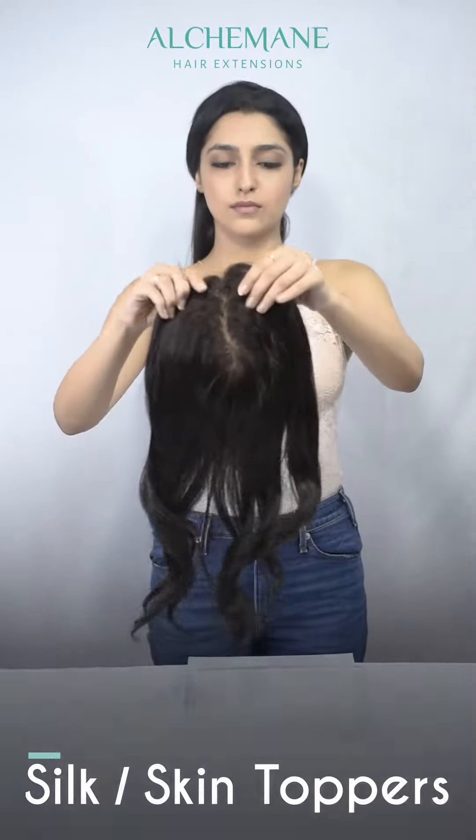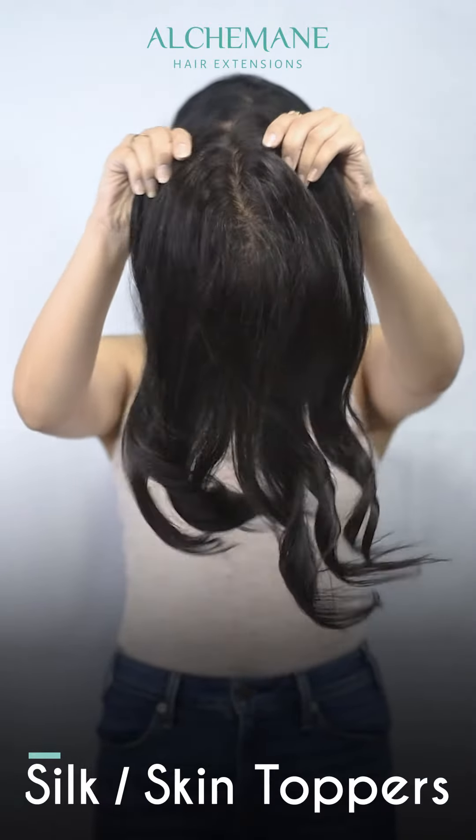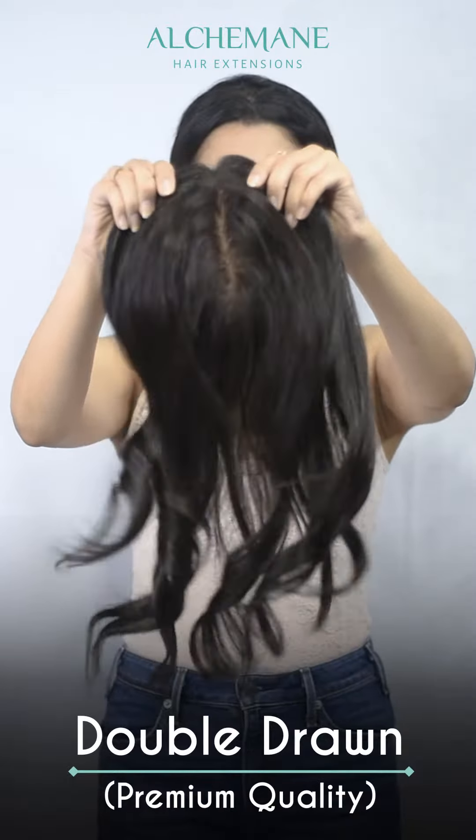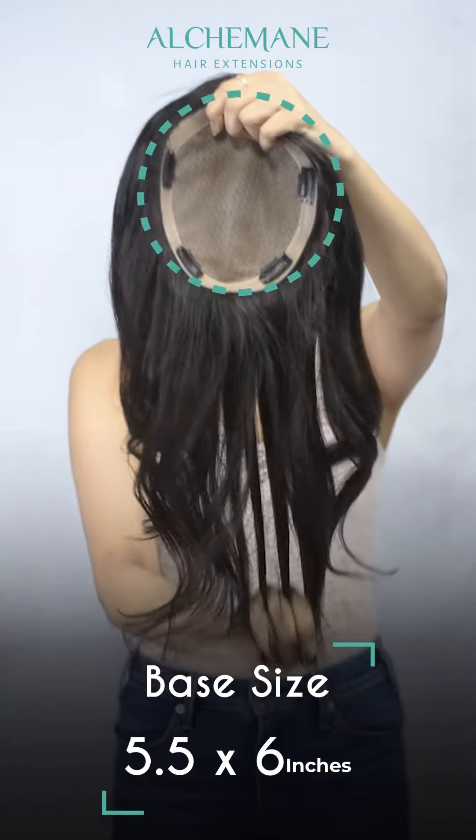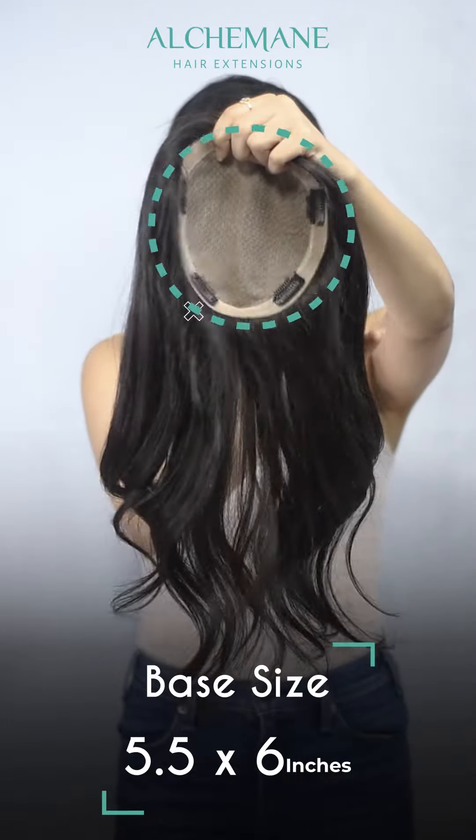What you can see in the video is called the Scalp Toppers or Skin Toppers. The size of the base is around 5.5 to 6 inches.